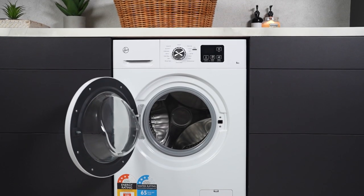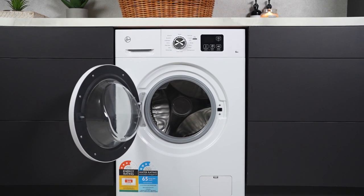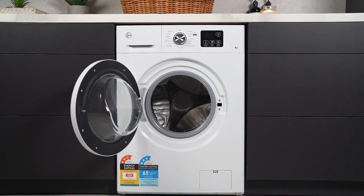This machine's sleek white exterior is not only eye-pleasing, but is designed to snugly fit into spaces with its defined dimensions.